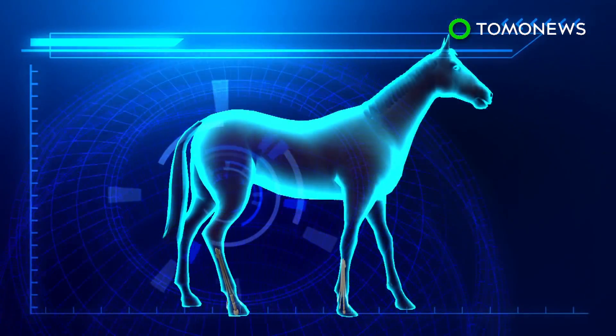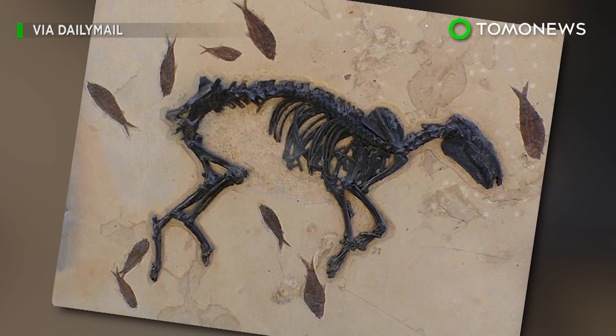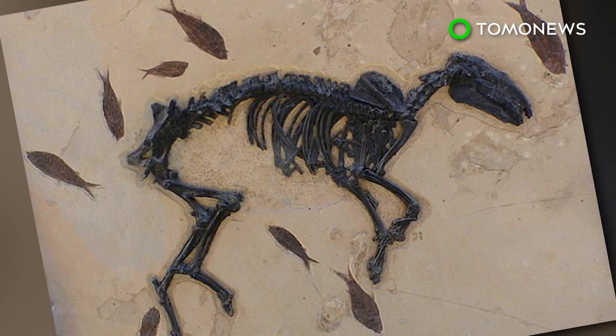Transitioning to a single toe may have also made it easier for the animals to run farther and faster. The study examined fossilized bones of ancient horses and used computer simulation to determine how the bone structures bore the animal's weight.